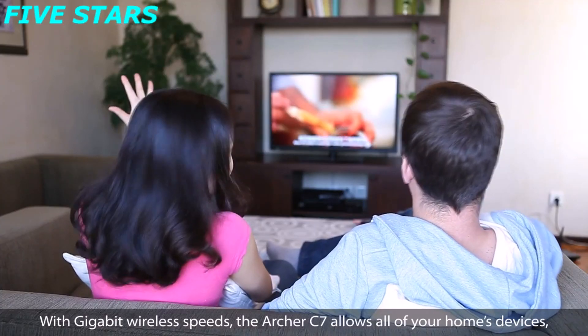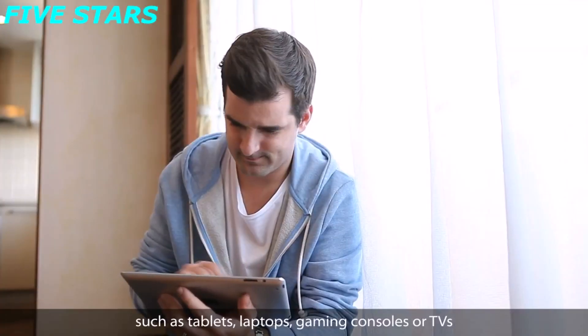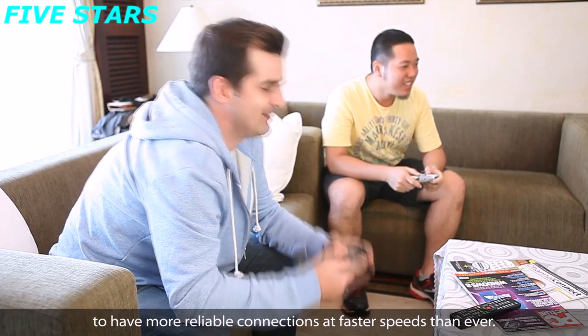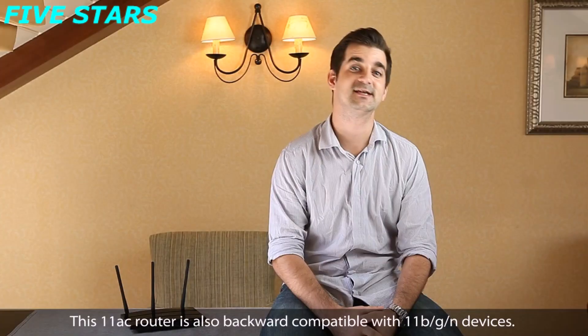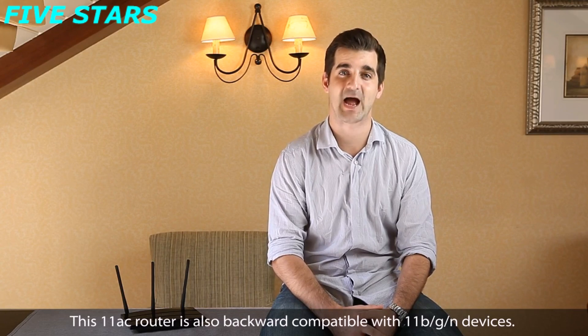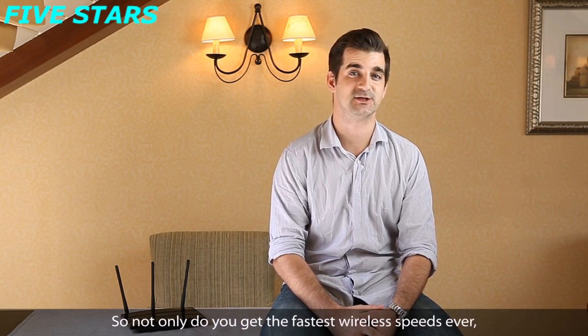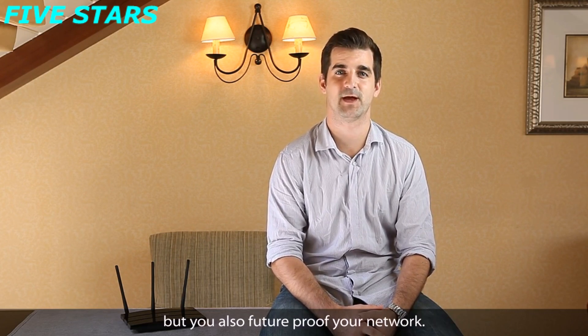With gigabit wireless speeds, the Archer C7 allows all of your home's devices such as tablets, laptops, gaming consoles and TVs to have more reliable connections at faster speeds than ever. This 802.11ac router is also backward compatible with 802.11b/g/n devices, so not only do you get the fastest wireless speeds ever, but you also future proof your network.